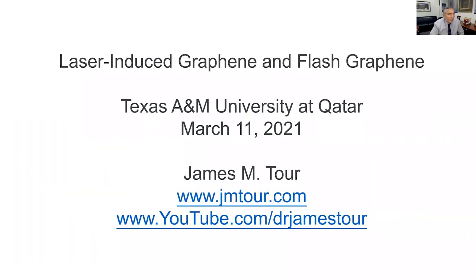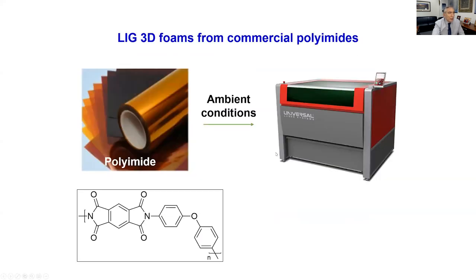I'm going to talk to you today about laser-induced graphene and flash graphene. I want you to think in an entrepreneurial sense — what can you do with the science that you develop, and how could these things be extended? We found that you could take polyimide sheets, which are commercial plastic sheets, and convert them into graphene.